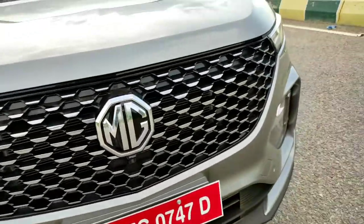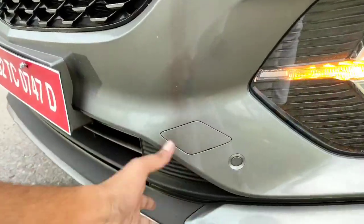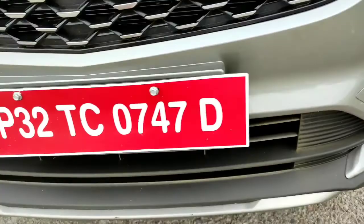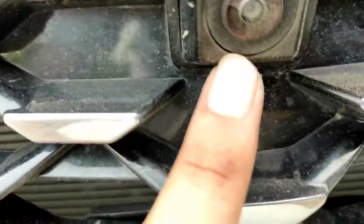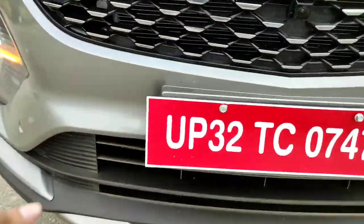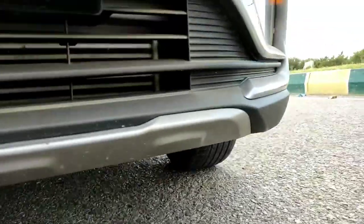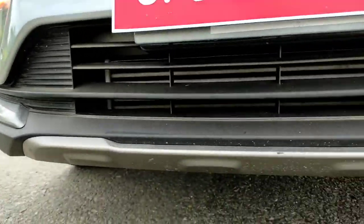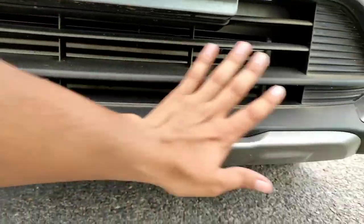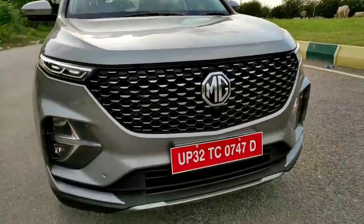The bumpers are tweaked — you can see it's a lot more edgy with cuts and creases. There's a towing hook here, parking sensors, and a camera for the 360 degree system. The number plate sits here and the skid plates have been revised. The lower half of the bumper now looks sharper and more futuristic.